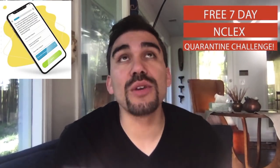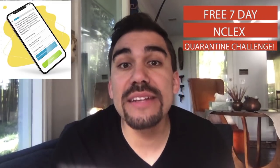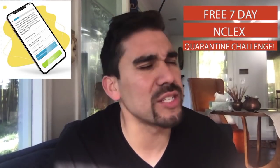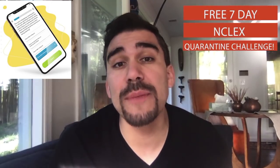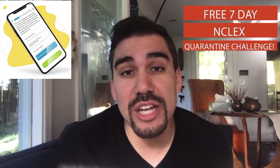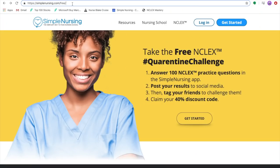Let me know what you guys think about that. And to help you with the NCLEX, we're starting a new quarantine challenge. You can get free access to all of our 1,500 NCLEX questions in our new app, and we have rewards rolling out weekly. If you take the NCLEX challenge, which is completely free — seven-day access for you guys to get prepared. Take our NCLEX challenge and you can get free stuff, with new rewards weekly. Simply go to simplenursing.com/free.